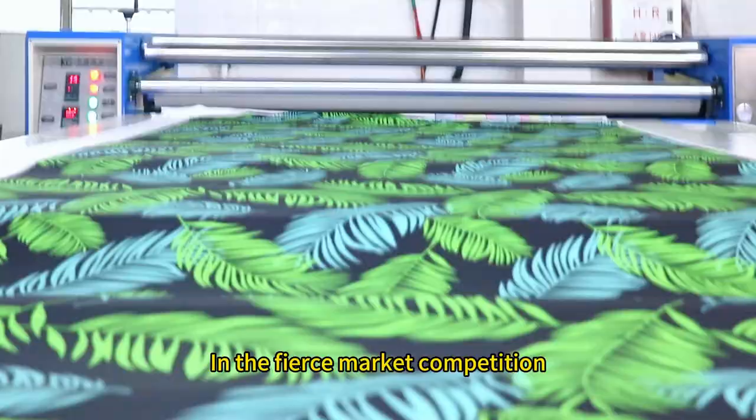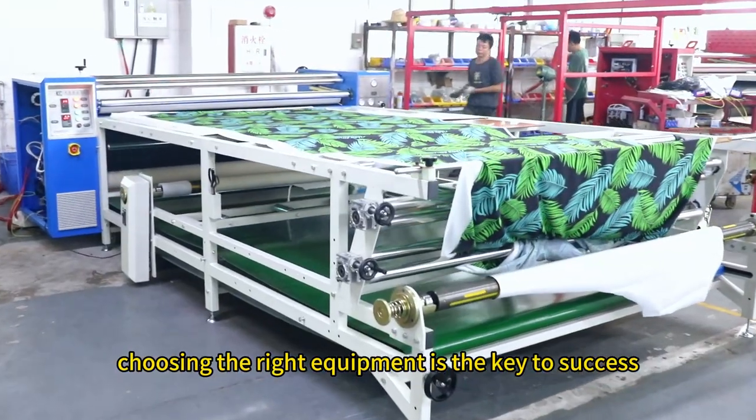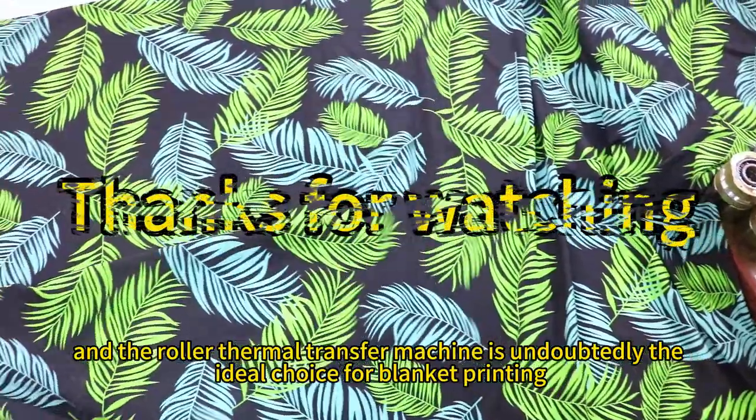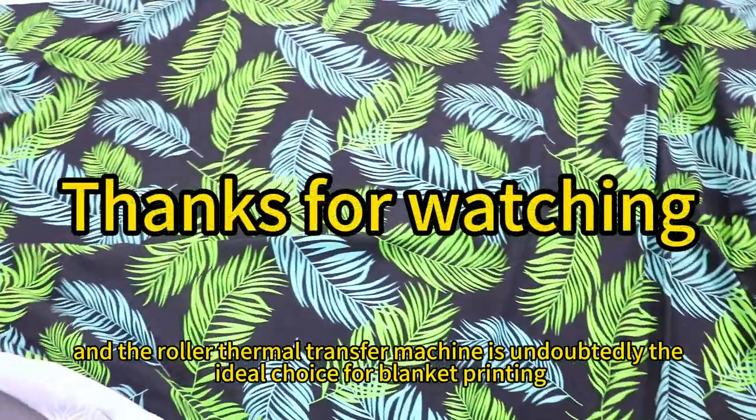In the fierce market competition, choosing the right equipment is the key to success, and the roller thermal transfer machine is undoubtedly the ideal choice for blanket printing.